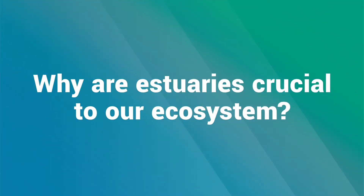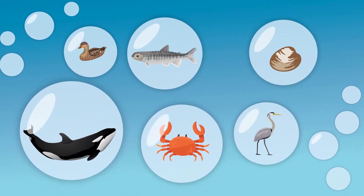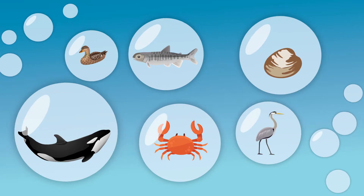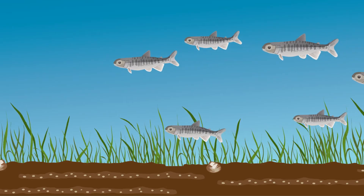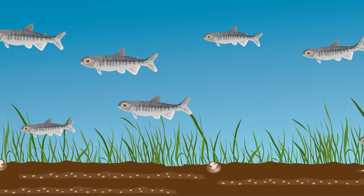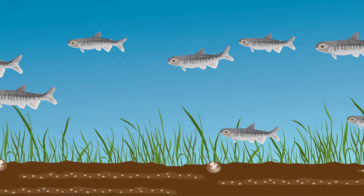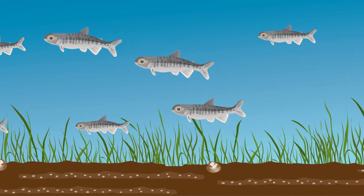Estuaries may seem like they're a place only good for getting your shoes wet, but they're vitally important. They provide a unique, rich habitat to many species that have important cultural, commercial, and recreational value. They act as nurseries of the sea, supporting vast amounts of young marine life and giving young salmon their best chance of survival as they make their way out to the ocean. So, estuaries are super critical.